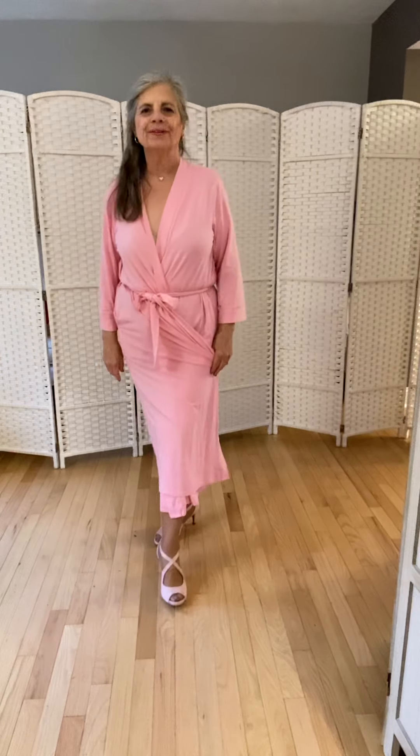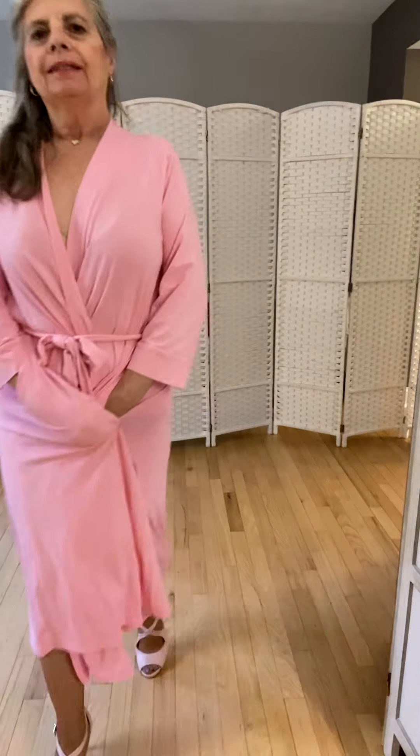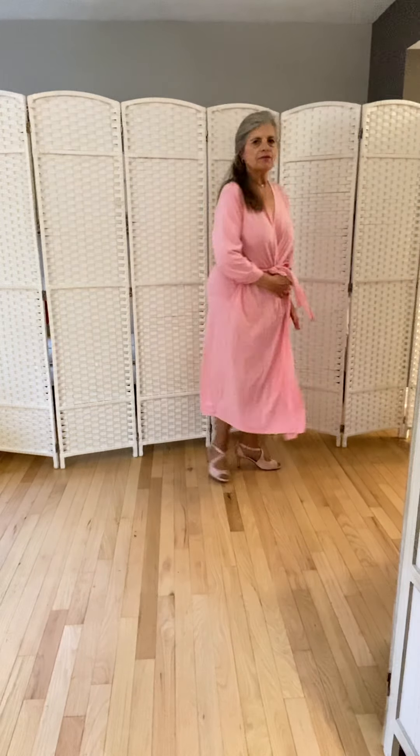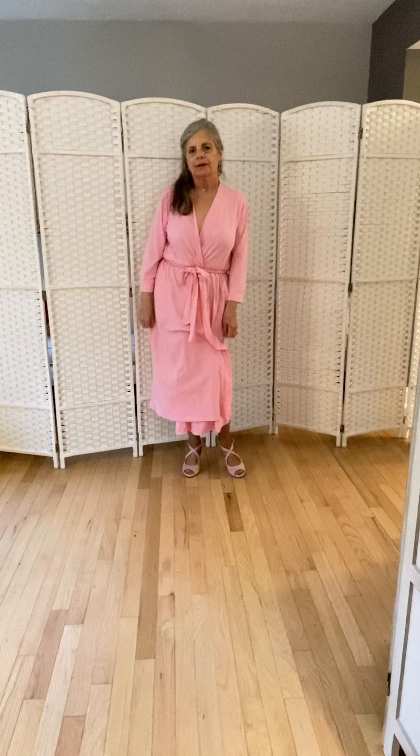Hi, good afternoon. It's Christina here, and I am modeling this very pretty pink robe. It's very comfortable. I think the color is quite feminine — it's got that feminine touch.